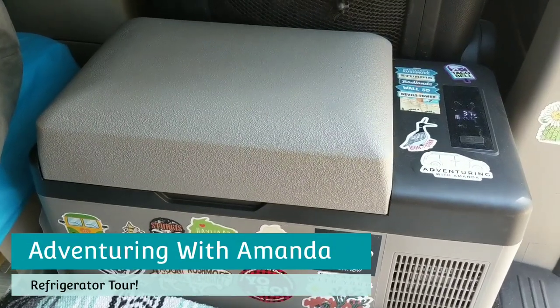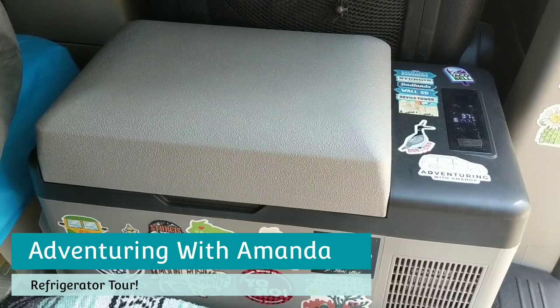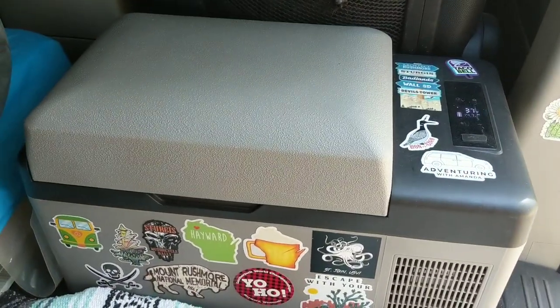Hey y'all, welcome back to Adventuring with Amanda. Thank you so much for being here. If you're new to my channel, welcome. Be sure to like this video and subscribe to my channel. Today we are talking about my fridge and the contents of such.